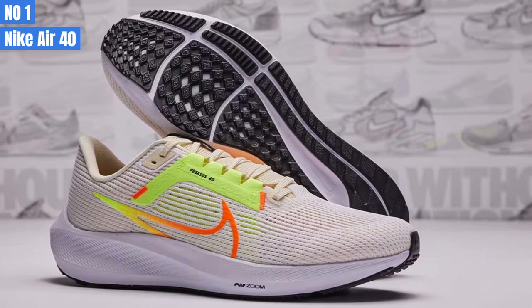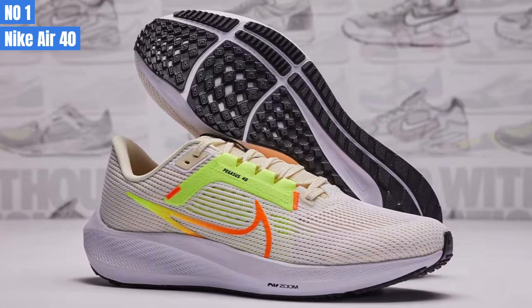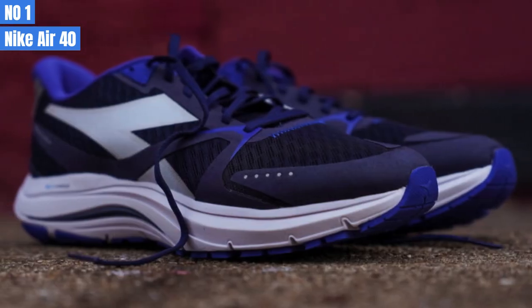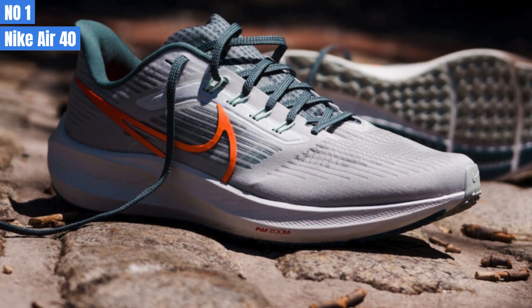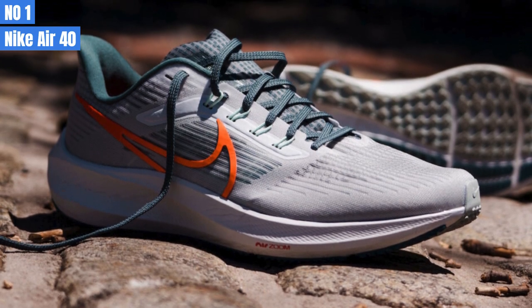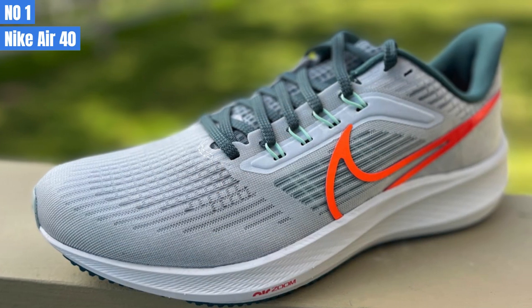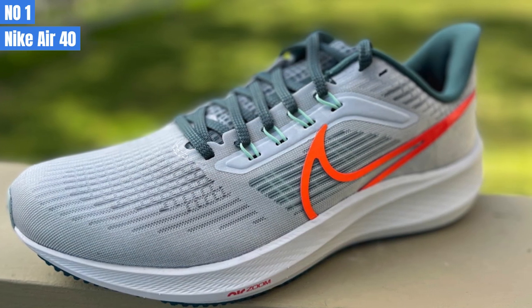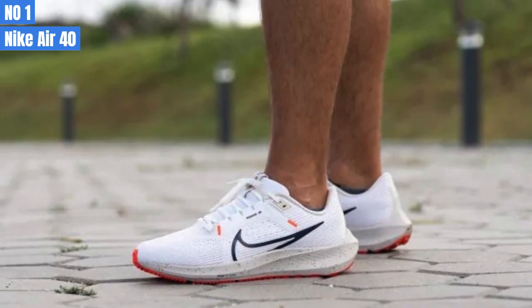Number 1: Nike Air Zoom Pegasus 40. For my first run, I tried the Pegasus 40 as a daily trainer. However, I didn't enjoy it much because the ride felt flat and firm, and the outsole was slappy and loud against the road. Even though the new upper felt more comfortable and padded than the previous version, the ride felt the same. Compared to other daily trainers I've used recently — such as the Cumulus 25, Cloud Surfer, and Propel V4 — the Pegasus 40 felt dated.